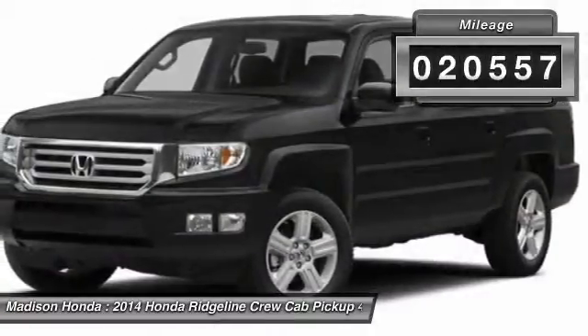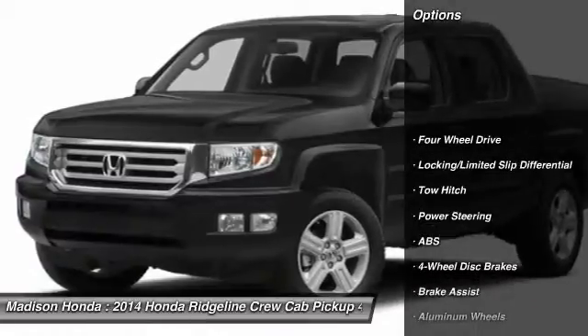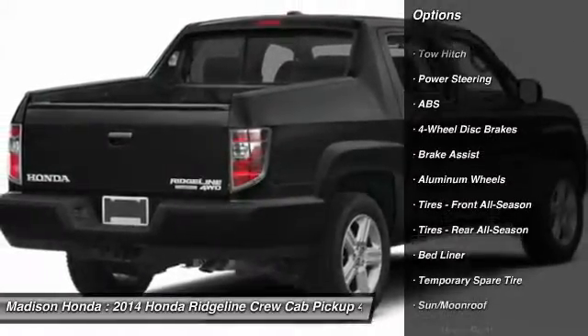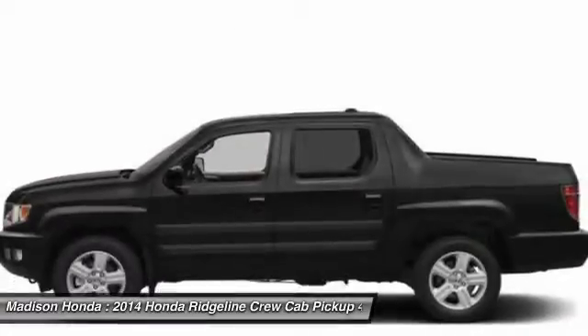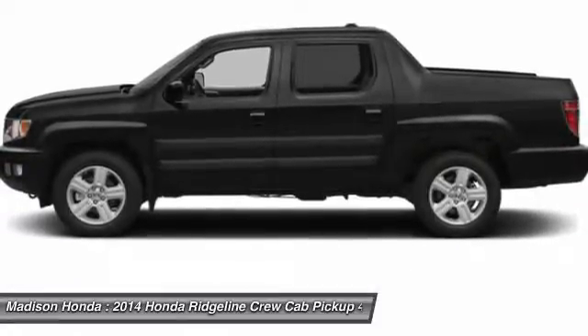This vehicle has less than 25,000 miles. Here are some of this vehicle's great options: CD changer, anti-lock braking system, stability control, traction control, keyless entry, steering wheel audio controls, backup camera, tow hitch, leather-wrapped steering wheel, moonroof.